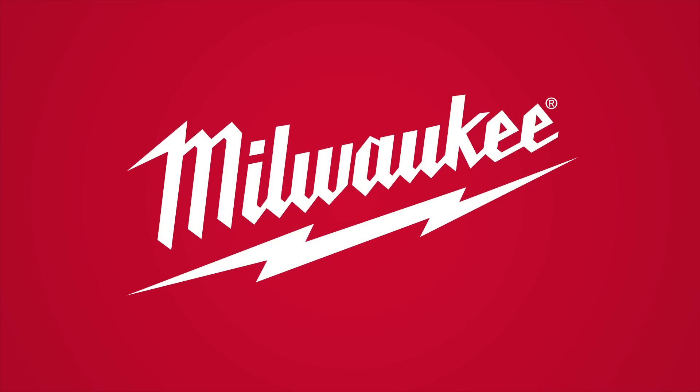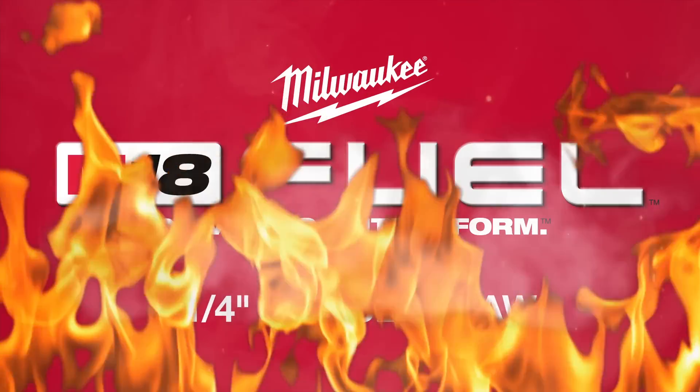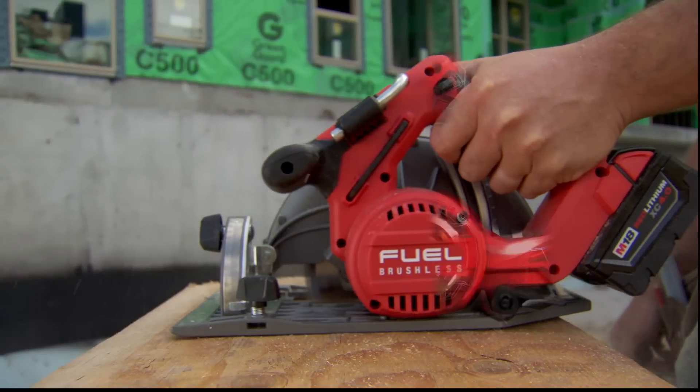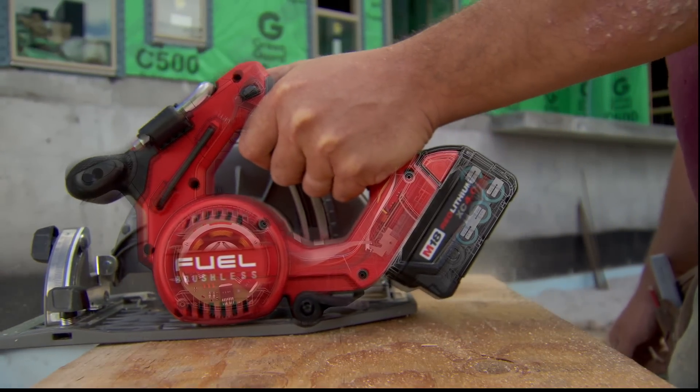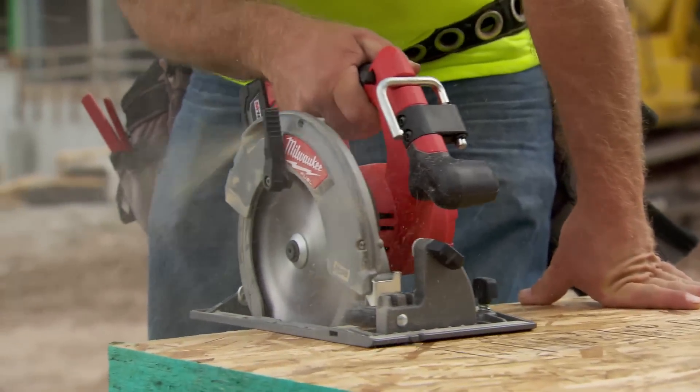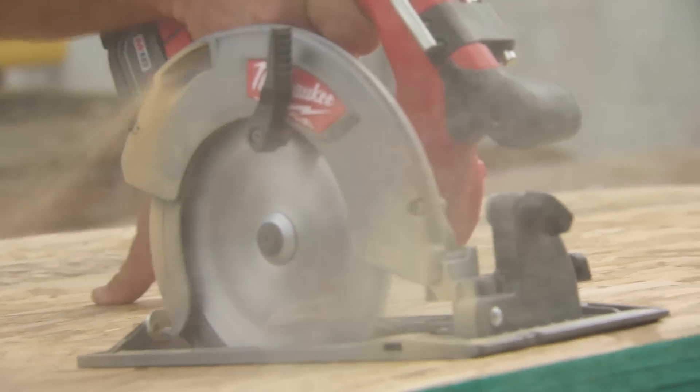It's awesome. I would put it up against any corded saw any day. I didn't think it was going to cut through plywood gripping a couple of sheets at a time, but it performed awesome. It cut straight, and it didn't die.